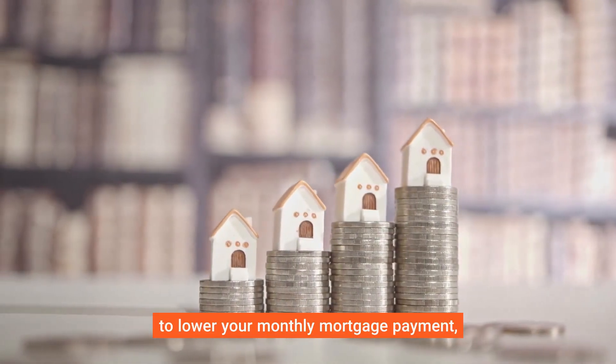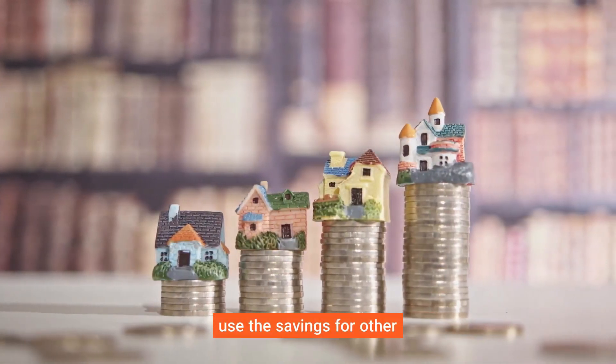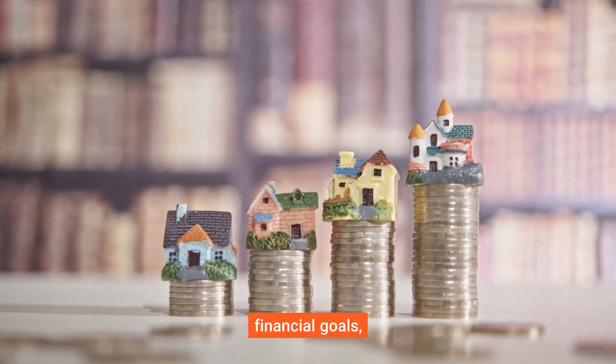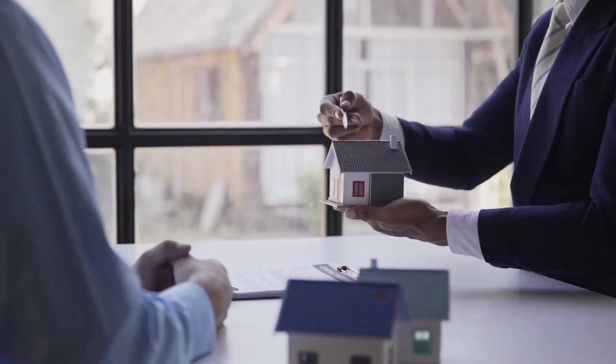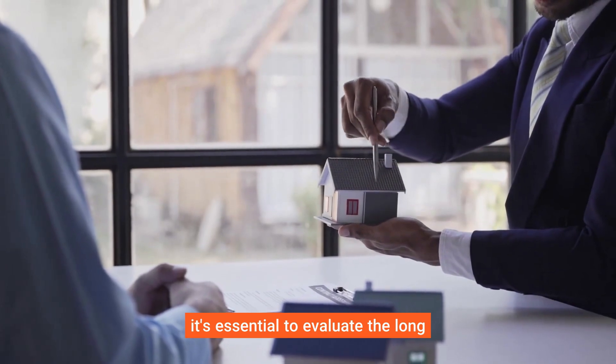Why consider a no-cost refinance? It's a great option if you want to lower your monthly mortgage payment, take advantage of lower interest rates without paying upfront costs, or use the savings for other financial goals like paying off debt or investing.